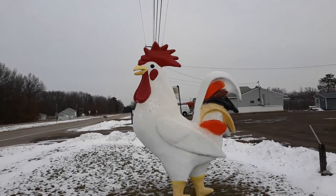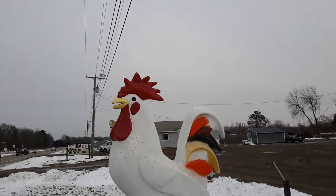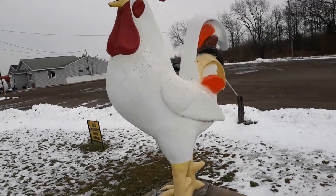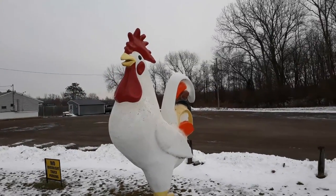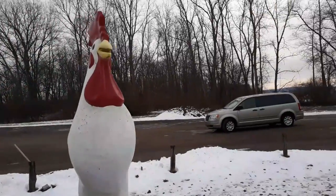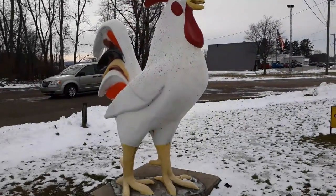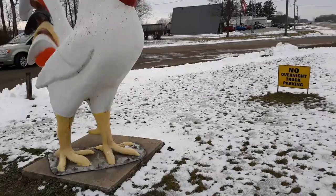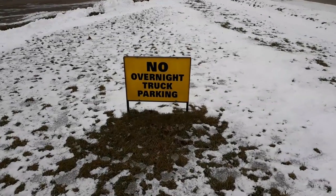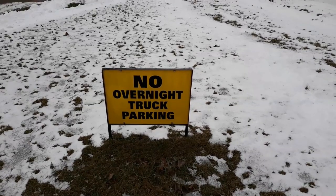Just south of Niles, Michigan, we're on US 60. And look what we find — a gigantic rooster. I think he's advertising that there's a restaurant nearby. And he's also here to tell you no overnight truck parking is allowed here. I'm not thinking I want to argue with him.